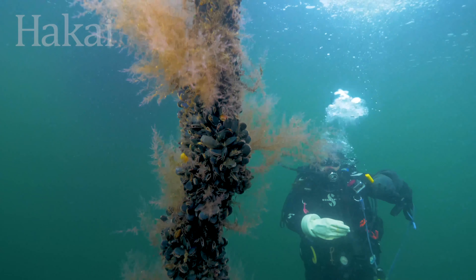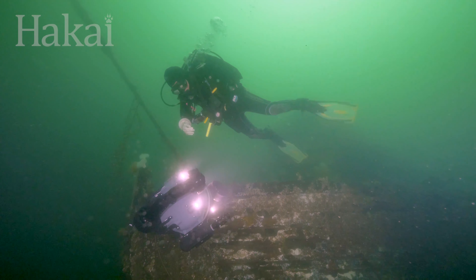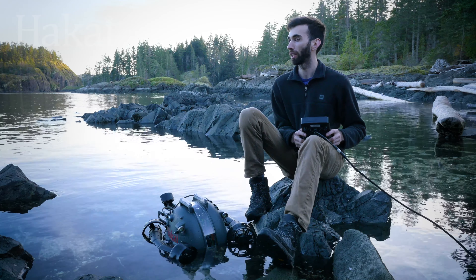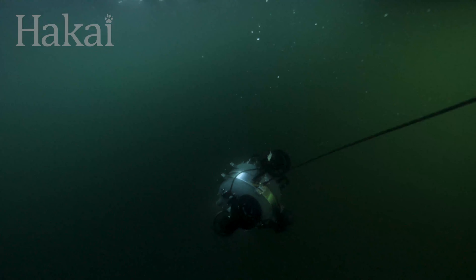Here at Hakai, we have a really phenomenal and really experienced dive team, but they are limited to around 30 to 40 metres in their dives. This ROV can expand on that and go down to depths where it's not feasible for a diver to go — and not only that, but it can go down there for up to four to six hours depending on what exactly we're doing.